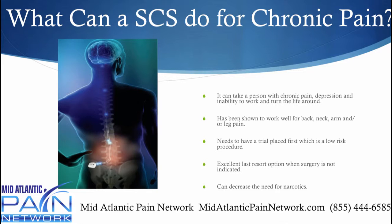So what can it do? It can take a person who has chronic pain, who's depressed and unable to work, and really turn somebody's life around. It's been shown to work well for back, neck, arm and leg pain, and now it's working well for abdominal and pelvic types of pain. You need to have a trial placed first, and that's a low risk outpatient procedure where you're not even put to sleep. And these are great at decreasing one's need for narcotics.